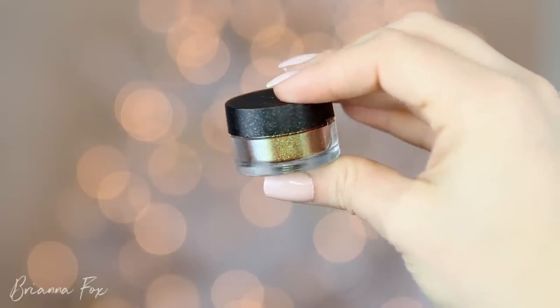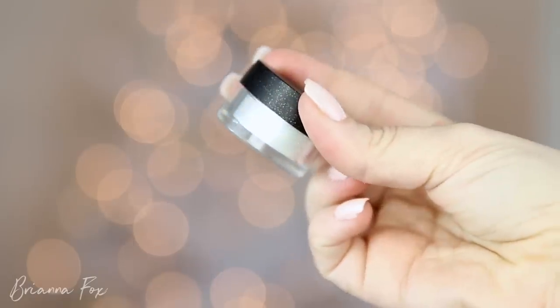Speaking of glitters, I've been loving the Make Up Forever Starlit Glitter Powders. They have two kinds — the Starlit Powders, which are more like a foiled shadow pigment, and these, which are more like glittery glitters but very fine. They're so gorgeous. This one here is 109, and this one is 102 — it's just a gold. I love that they're very fine but still really sparkly and not too chunky.